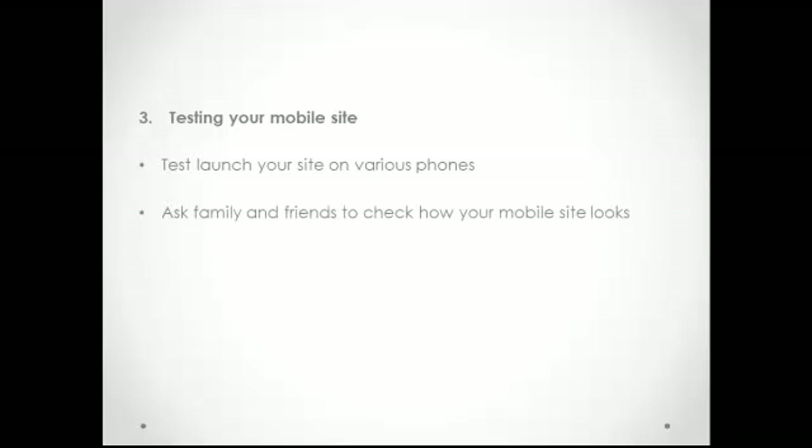The third step is testing your mobile site. Test launch your site on various phones such as iPhone, Android, and popular brands such as Nokia, Sony Ericsson, and Samsung by using a mobile emulator, which will quickly show you how your site appears on different mobile devices. Try typing your mobile site URL on ready.mobi to see how your site will look before you launch it. Ask family and friends to check how your mobile site looks on their phones, and tweak your site so that it can be easily viewed on different mobile devices.